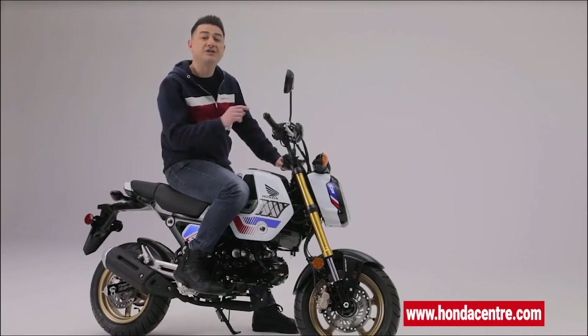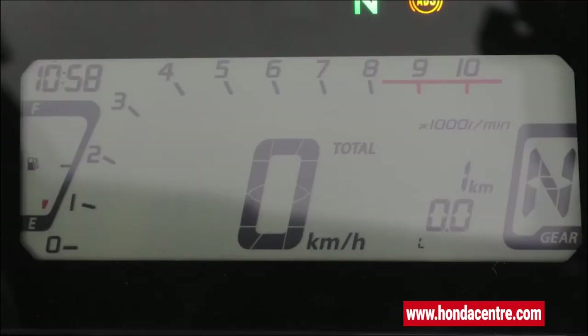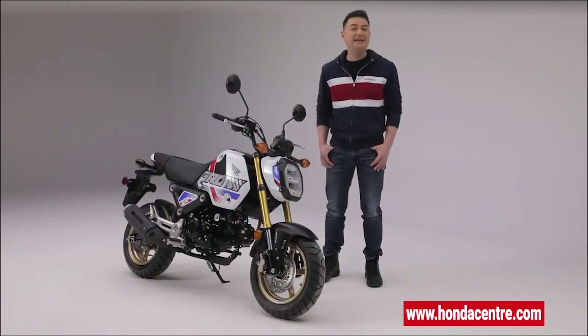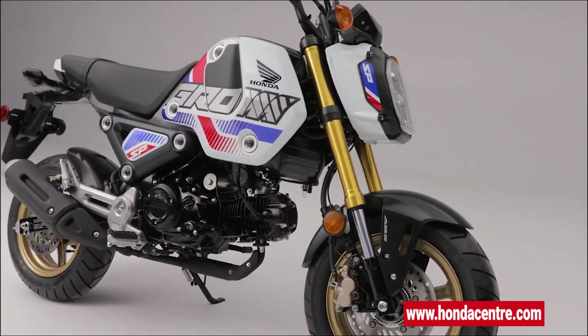The Grom also features an intuitive digital LCD display that is easy to read at a glance and includes speedometer, odometer, trip meter, clock, fuel gauge, rev counter, and gear position indicator. The Honda Grom is a great way to get into motorcycling and be part of the ever-growing community of Grom enthusiasts.